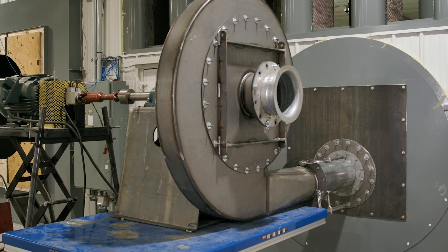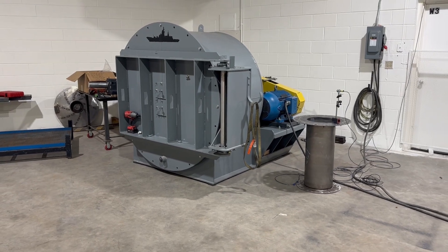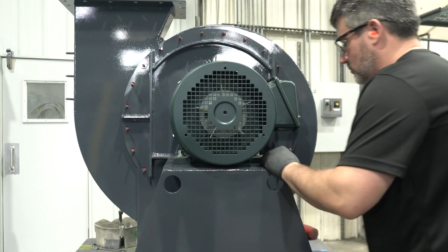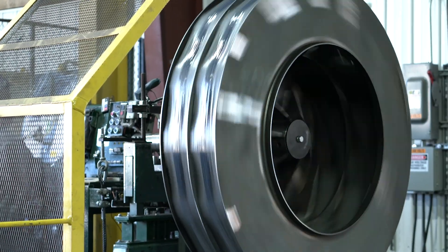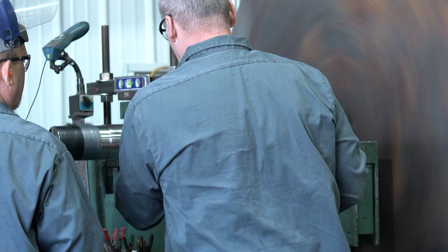We put every fan design through rigorous testing to ensure that the fan performs as designed in the field. Our numbers are exact with no bump applied to the promised air performance — what we test is what you get. With proven air performance, our customers can rest easy, knowing that AirPro fans will provide the required airflow and pressures to keep their equipment and operations running as intended.